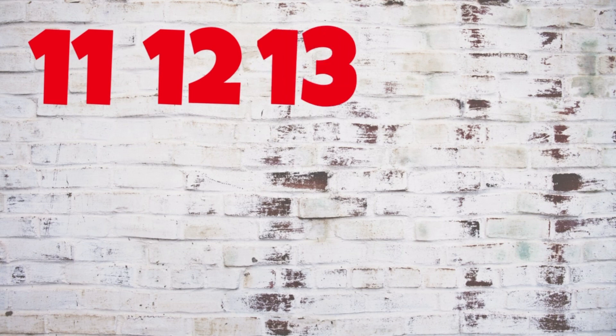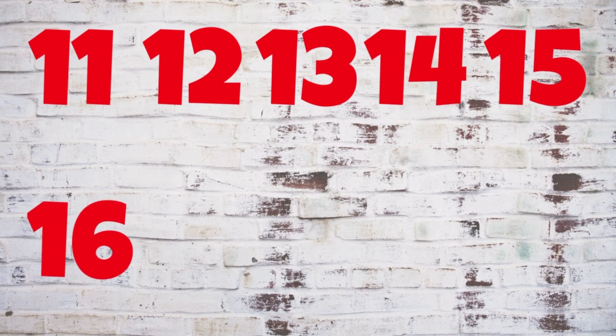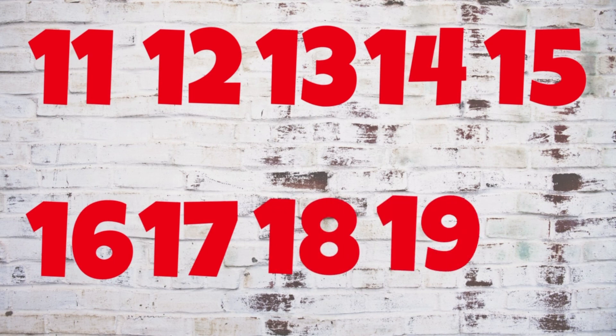Let's review. Onze. Doze. Treze. Catorze. Quinze. Dezasseis. Dezassete. Dezoito. Dezenove.